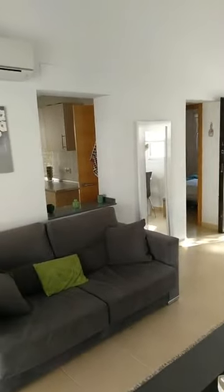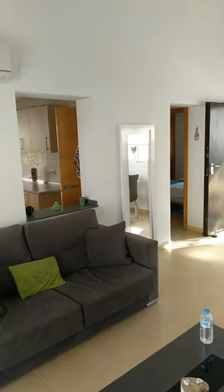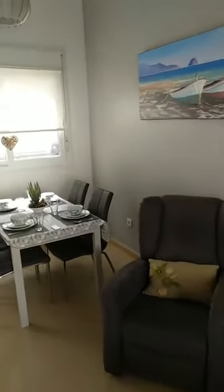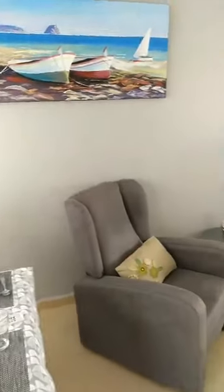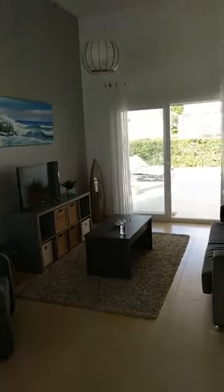The property is reference number 3365 on our dedicated webpage qualityhomescostacalida.com. I'm showing you now the lounge of this really great and well-kept two-bed, two-bath individual villa on Condado de Alhama Golf Resort. As you can see, the property is fitted and kitted to your liking.